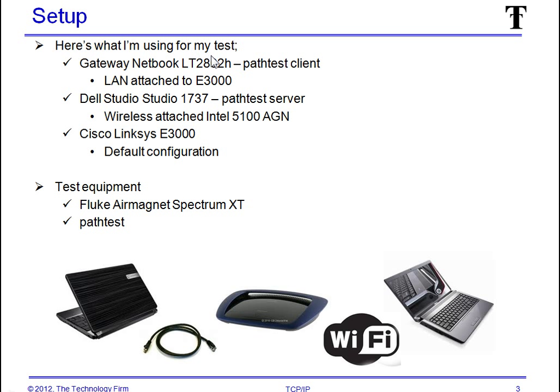Setup. I've got a netbook with an Ethernet cable plugged into my Cisco Linksys E3000 running a default configuration. From the E3000 we have Wi-Fi talking to a Dell Studio 1737, which has a 2.4 and 5.8 GHz wireless card — the Intel 5100. For test equipment I'm using PathTest, which is an iPerf replacement. The netbook is the PathTest client and the Dell is the PathTest server. I've also got a Fluke AirMagnet Spectrum XT to make sure the spectrum is not skewing my test.